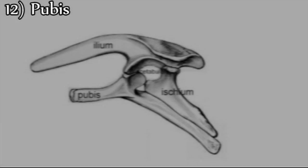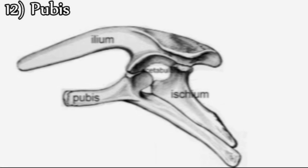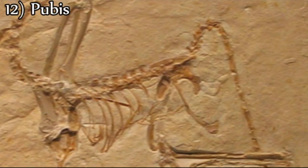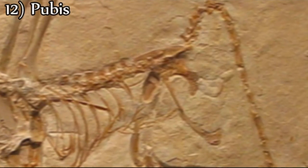Twelfth, an elongated pubis directed backward is a common feature of birds as well as some theropod dinosaurs. However, the pubic shafts of Archaeopteryx have a plate-like, slightly angled transverse cross-section, which is not found in any other archosaurs.